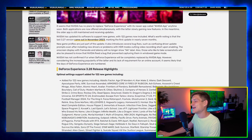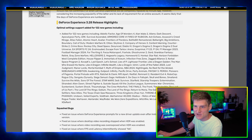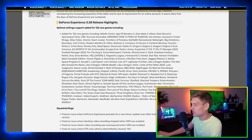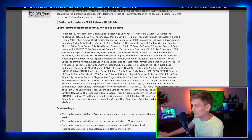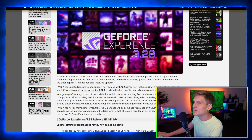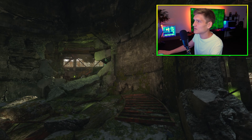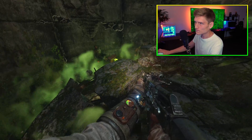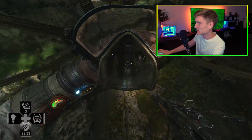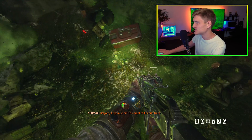Moving on to the new GeForce Experience update — optimal settings support was added for 122 new video games. I'm going to share this with my sister because I built her a computer as a Christmas gift for my niece last year and it's been having some issues.